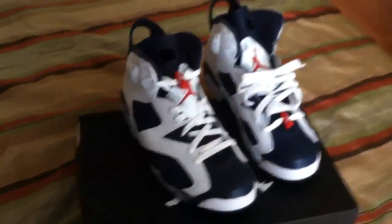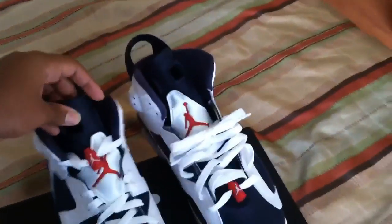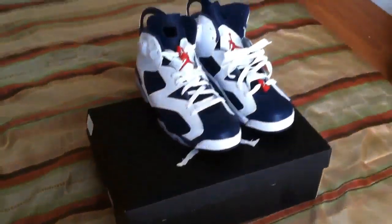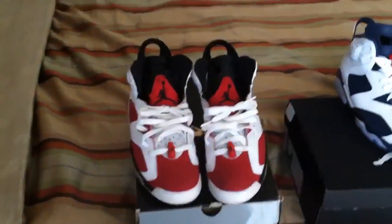That's a size nine and a half, 2012 Olympic Sixes. Instead of giving a full review — since a lot of people have been talking about the shoe already — I want to give a comparison to the Carmine Sixes. My subscribers know that the Carmine Sixes are my favorite Jordans of all time.